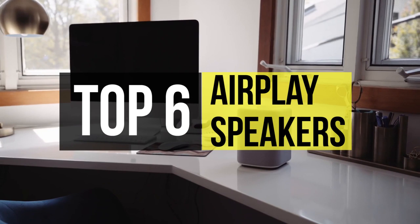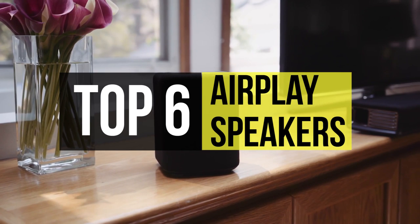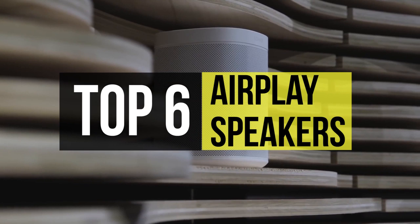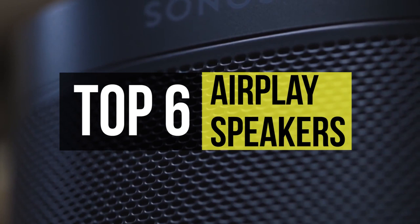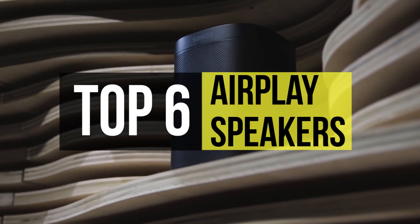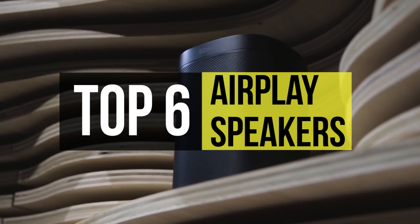Welcome to the new video where today we're going to discuss some of the best AirPlay speakers in the market. Bluetooth speakers are continually getting better, but AirPlay speakers are already astonishing. AirPlay speakers operate over Wi-Fi and play uncompressed audio transcoded utilizing the Apple Lossless codec from the AirPlay source, which can be a workstation running iTunes or an iOS device like the iPod, iPhone, and iPad. We selected some of the best products in the market to make it easier for you to choose. Let's get started.